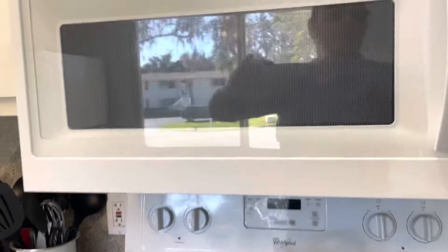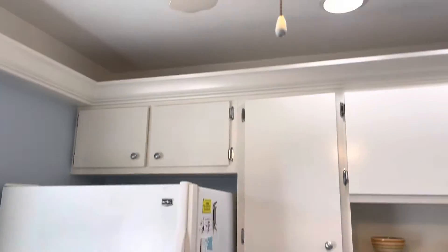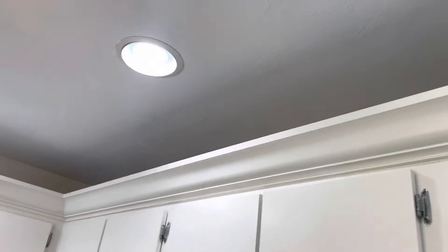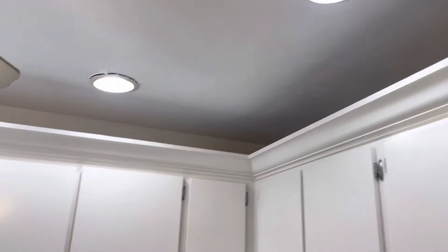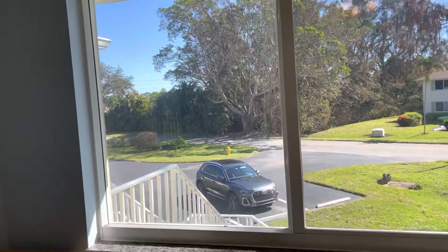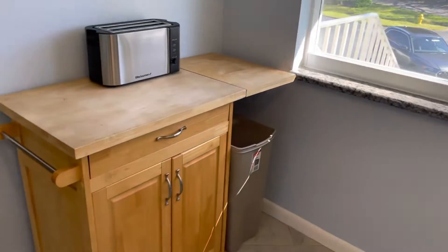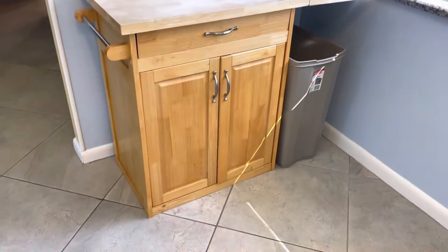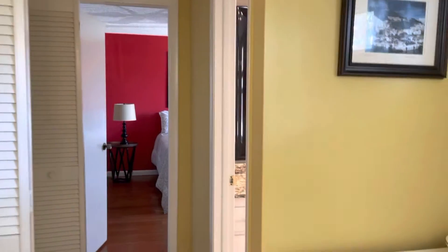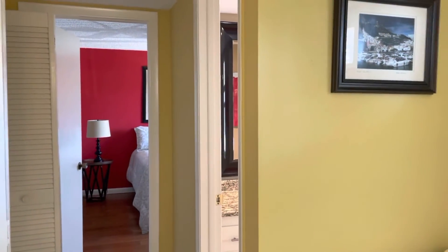The microwave's working. Refrigerator's plugged back in. No stains. Windows all look good.